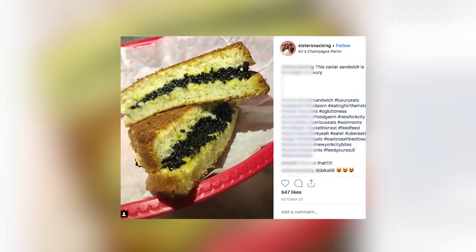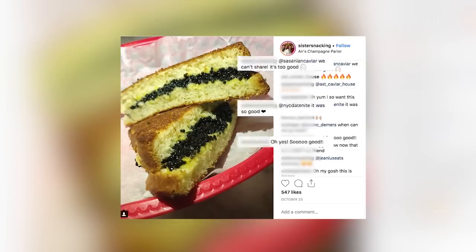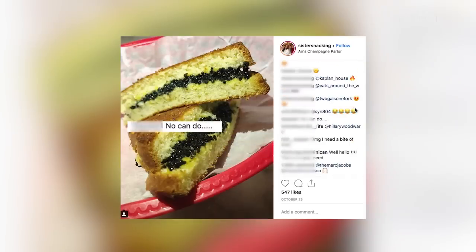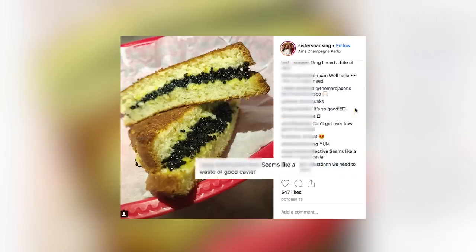Hey guys, it's Alex and Alex. Today we're on our way to Air Champagne Parlor to try a caviar sandwich. I'm very nervous about it — so am I — but I read the comments and people seem to like it. Other people seem to be nervous about it too. We're just gonna have to see.